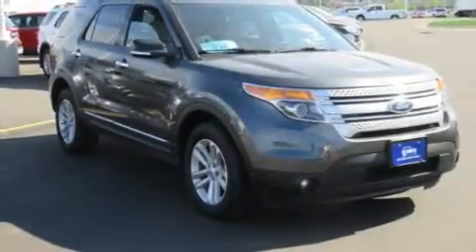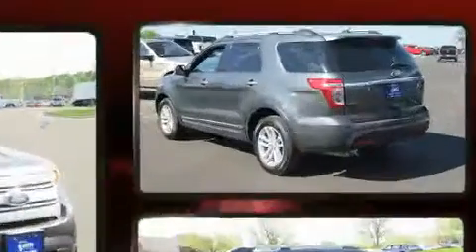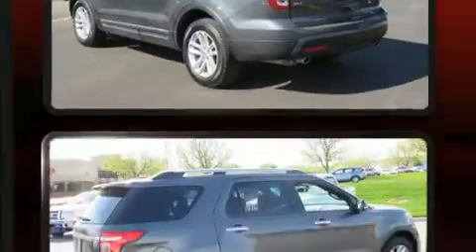Take command of the road in the 2015 Ford Explorer. It features four-wheel drive capabilities, a durable automatic transmission, and a 3.5-liter six-cylinder engine.